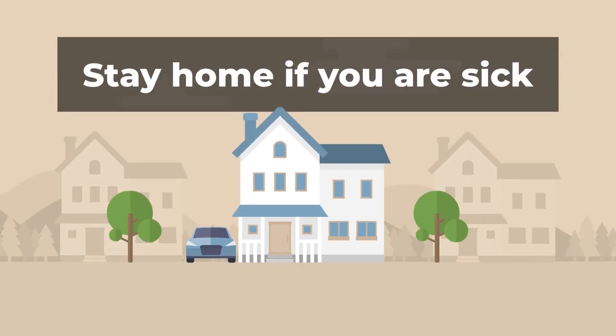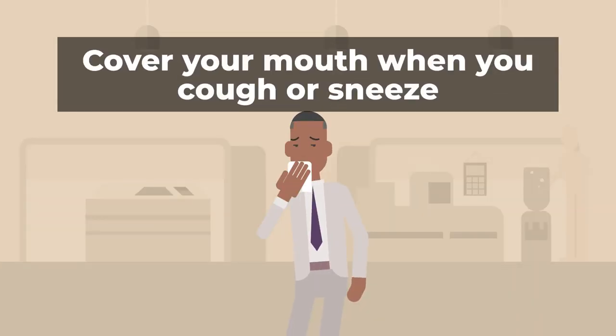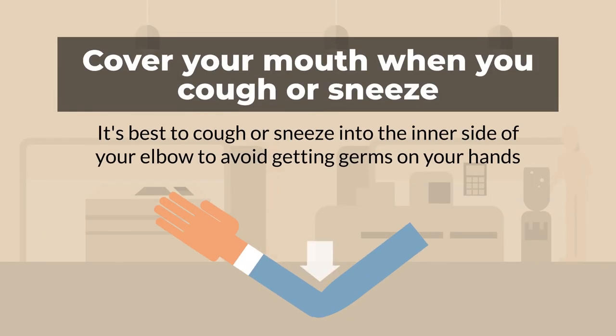Some preventative measures you can take are: stay home if you are sick, avoid large crowds or densely populated areas, and cover your coughs and sneezes. It is best to cough or sneeze into the inner side of your elbow to avoid getting germs on your hands.